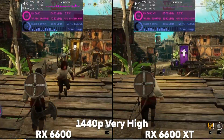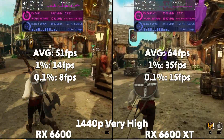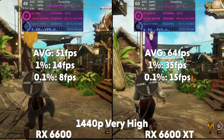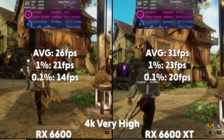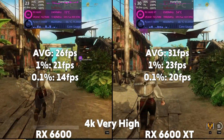Up to 1440p and the 6600 averages 51 FPS with a 1% of 14 and a 0.1% of 8. Then the XT is averaging 64 FPS with a 1% of 35 and a 0.1% of 15. Then at 4K, the 6600 is averaging 26 FPS with a 1% of 21 and a 0.1% of 14, with the XT averaging 31 FPS with a 1% of 23 and a 0.1% of 20.